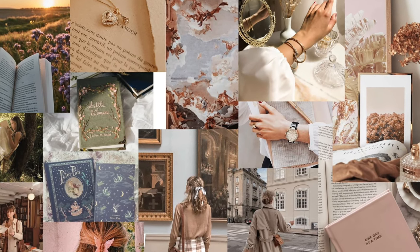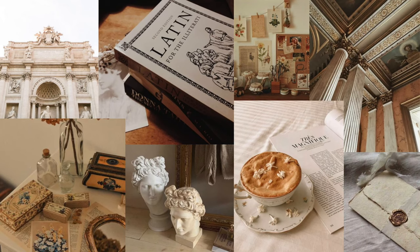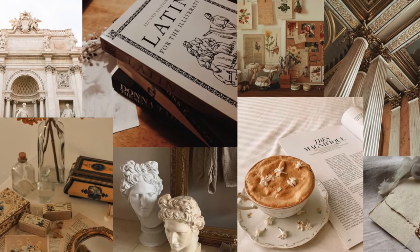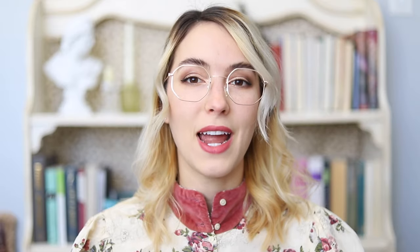If you want a more in-depth version of the light academia aesthetic, I'll post a link below to a YouTube video that describes it perfectly — and she's actually who I watched to get some inspiration for the decor pieces I should buy.